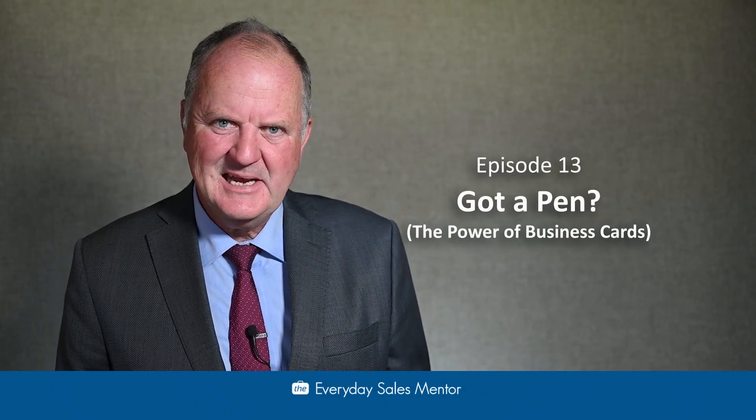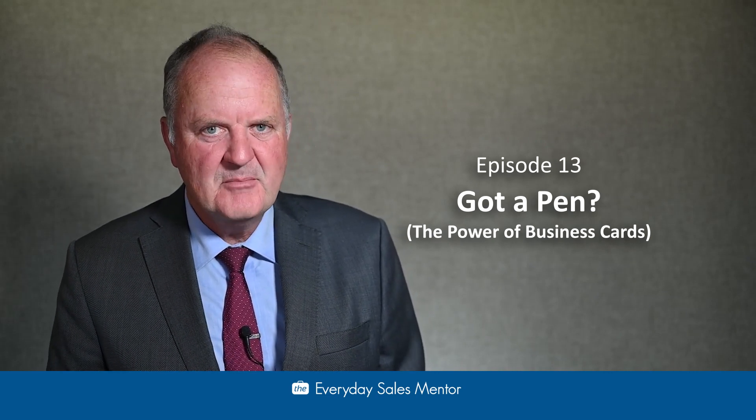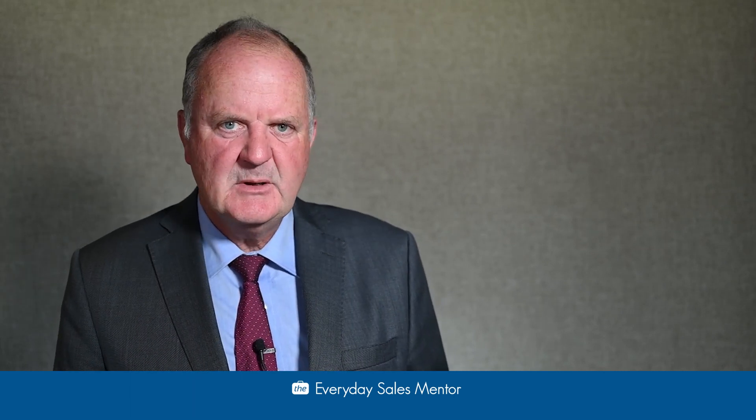G'day, my name's Doug Bell and I'm the Everyday Sales Mentor. You got a pen? Let's talk about pens and business cards today as part of our time management collection. So how many times in life have we been somewhere and we need to get some information or give some information about ourselves?